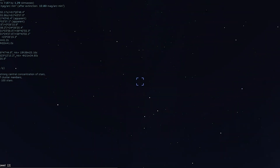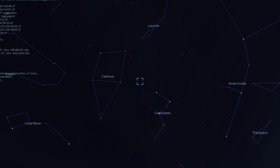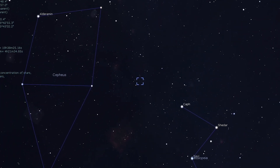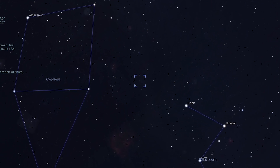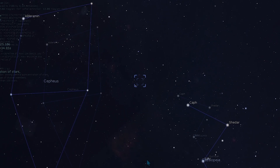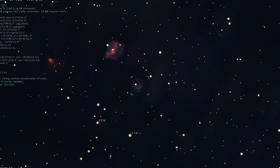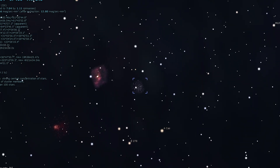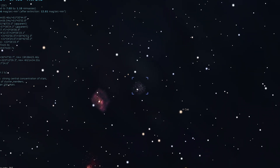Messier 52. Draw a line through Shedar and Caph in Cassiopeia towards Alderamin in Perseus and about a quarter of the way there, you might stumble across Messier 52. If you have transparent dark skies, you may be able to even spot the cluster with binoculars, but otherwise it's best to use a scope. At a low magnification of 35 times, you'll easily see the orange star of Cassiopeia within the same field of view. The cluster itself appears compact and conical with a bright star at the tip and a base that's brighter than the rest of the cluster.